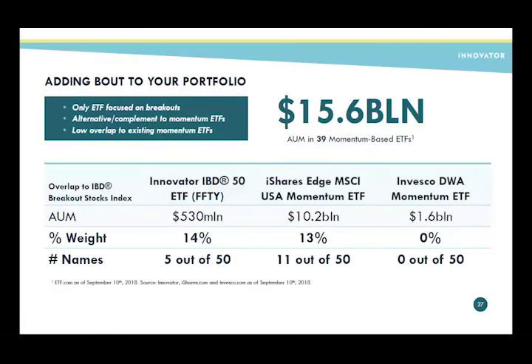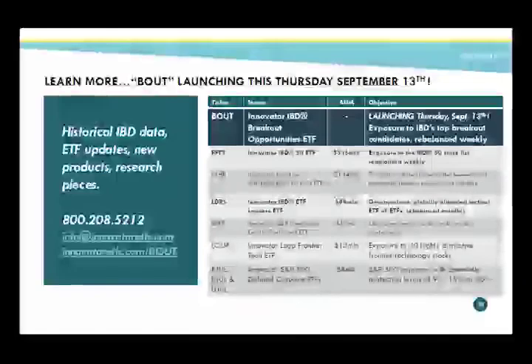This is not a me-too strategy — it's the only one out there. It will be trading this Thursday, September 13th, under the ticker BOUT. The question is: why has a breakout index or ETF not been constructed before? Why has it taken so long for a breakout ETF to come to market?